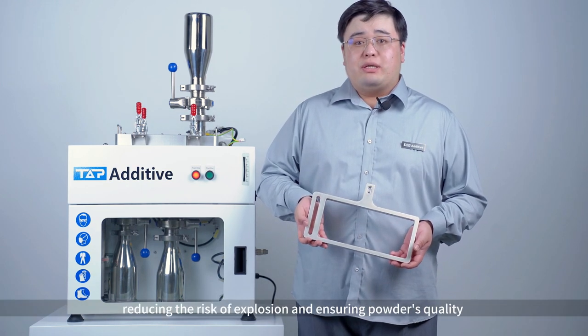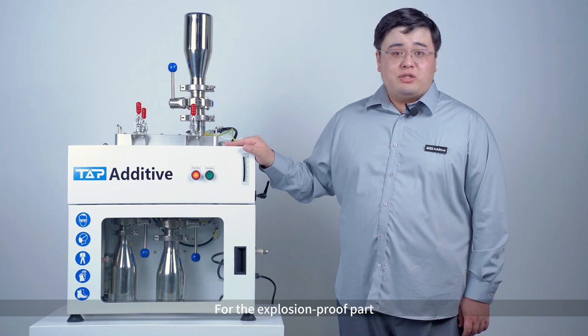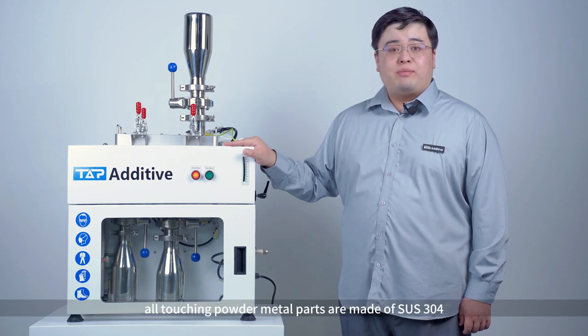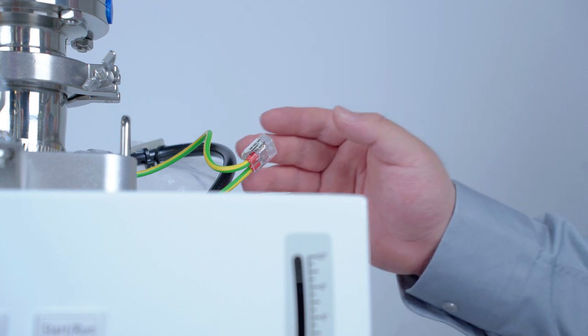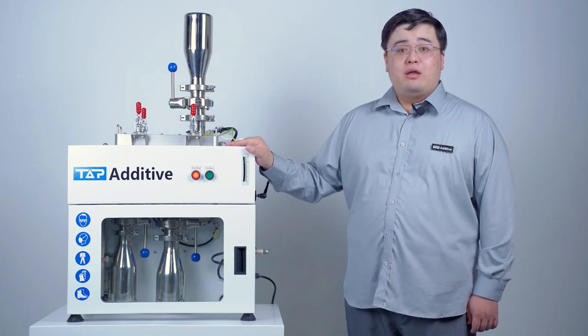Reducing the risk of explosion and ensuring powder quality. For the explosion-proof part, standards have been strictly followed. Long-touching powder metal parts are made of stainless steel 304. Professional grounding has been designed between different metal units.